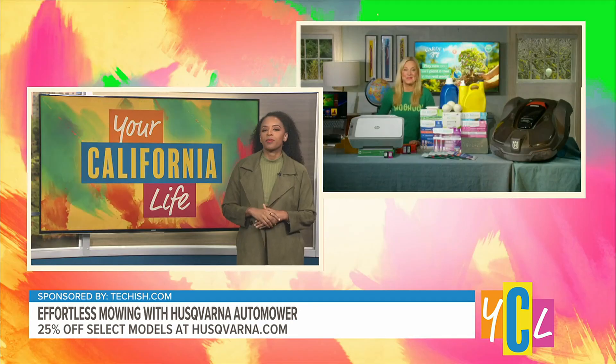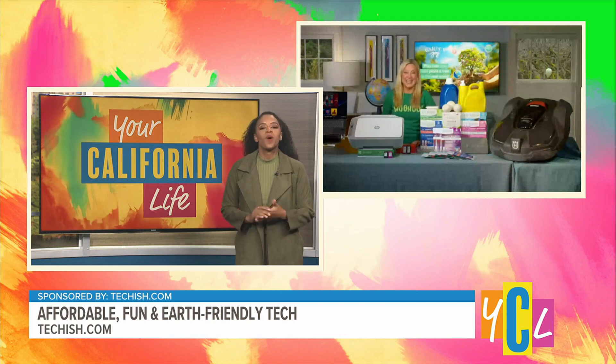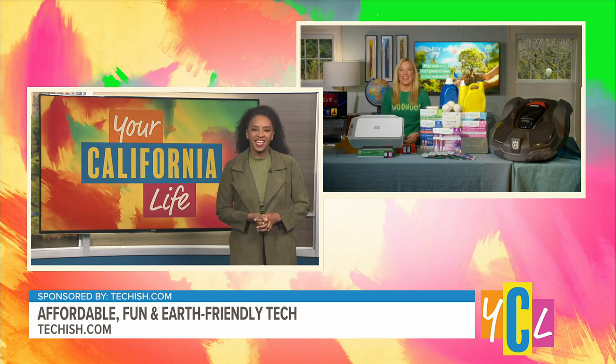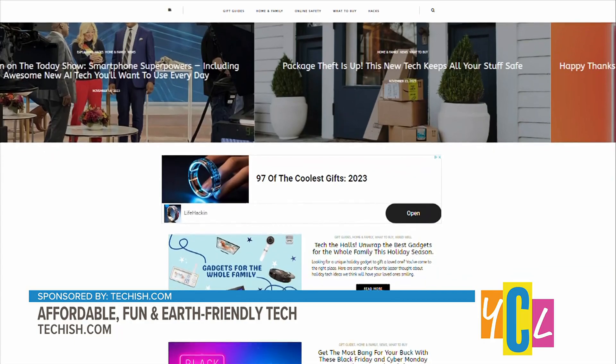I'm sure the neighbors will appreciate that it's a whisper-friendly mower! Jennifer, we got our green on today — you're making sure we not only walk the walk but talk the talk. Thanks for making sure we're taking those steps to be more eco-friendly. You can revisit these Earth Day tips and get lots more tech info by going to techish.com.